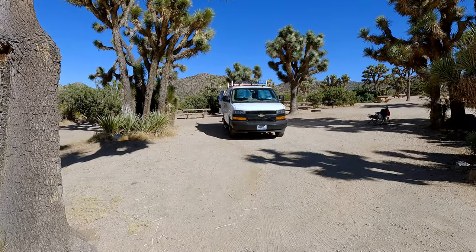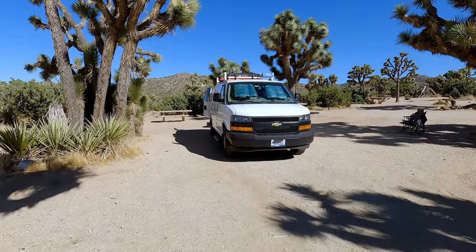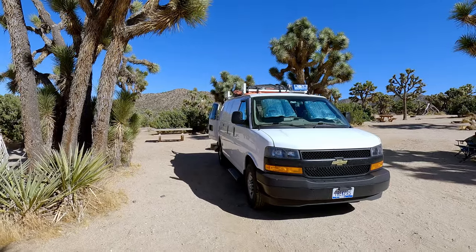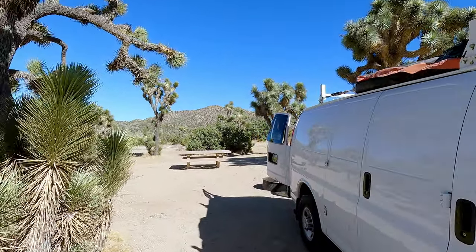We ended up spending a couple of nights here at one of the campgrounds. There are different options for camping here. Within Joshua Tree National Park proper, the big part of the park, there are a number of rustic campgrounds. You can tent in there, get camper vans in there, small trailers maybe. Really do your homework because those sites are very tight among some of the rocks.